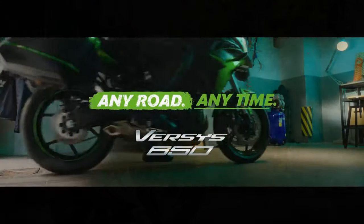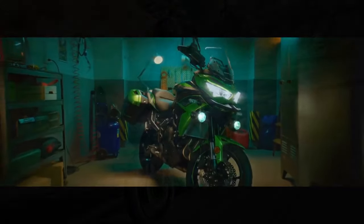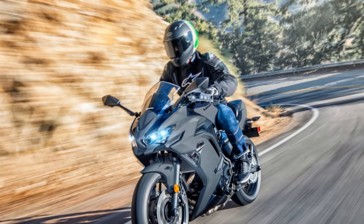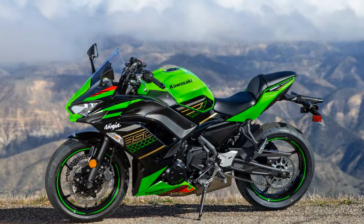In the realm of technology, the Kawasaki Ninja 650 does not disappoint. It comes equipped with a full-color TFT display that provides essential information at a glance, including speed, gear position, fuel level, and more.